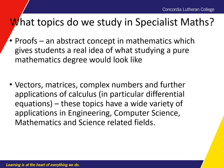The other topics — vectors, matrices, and complex numbers — all have applications in engineering, computer science, mathematics, and science-related fields. For example, matrices are used in computer science, and complex numbers are used quite heavily in engineering. So those are the main topics that we study in Specialist Maths.